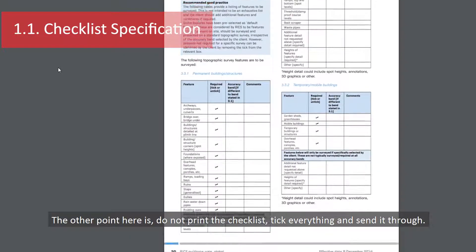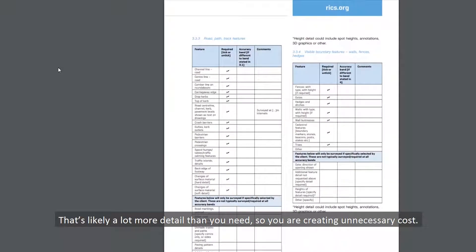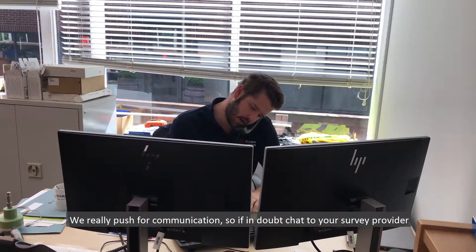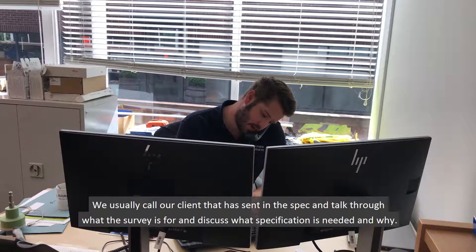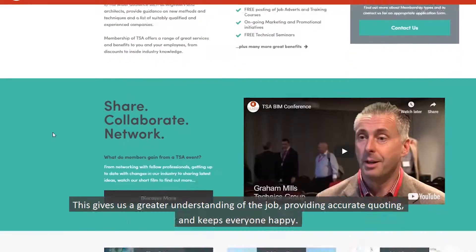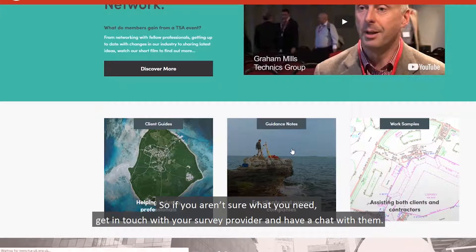The other point here is: do not print the checklist, tick everything, and send it through. There's likely a lot more detail than you need, so you're creating unnecessary cost. We really push for communication — if in doubt, chat to your survey provider. We usually call our clients when they've sent a spec in, talk through what the survey is for, and discuss what specification is needed and why. It gives a greater understanding of the job, provides accurate quoting, and keeps everyone happy. So if you aren't sure what you need, get in touch with the survey provider and have a chat with them.